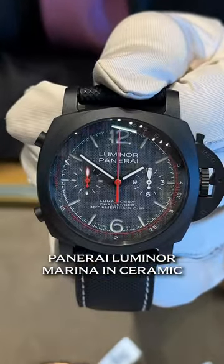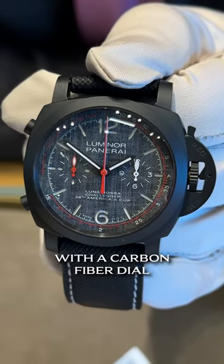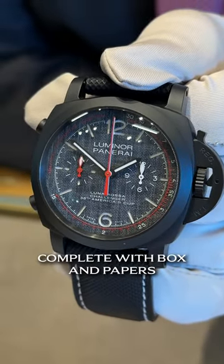We're starting with Panerai Luminor Marina in ceramic. This is the Lunar Rosa with a carbon fiber dial. It is $10,800 complete with box and papers.